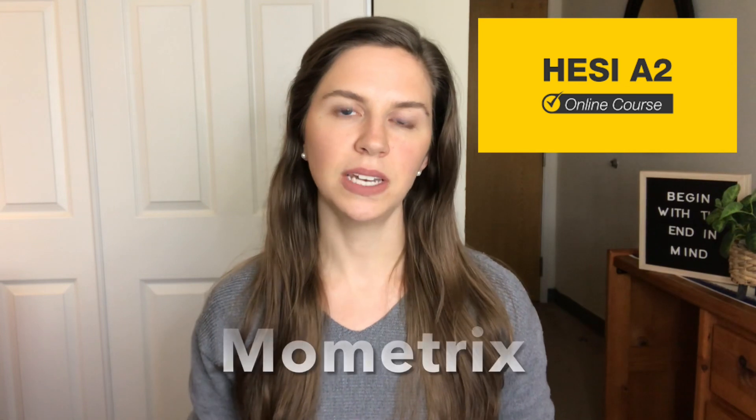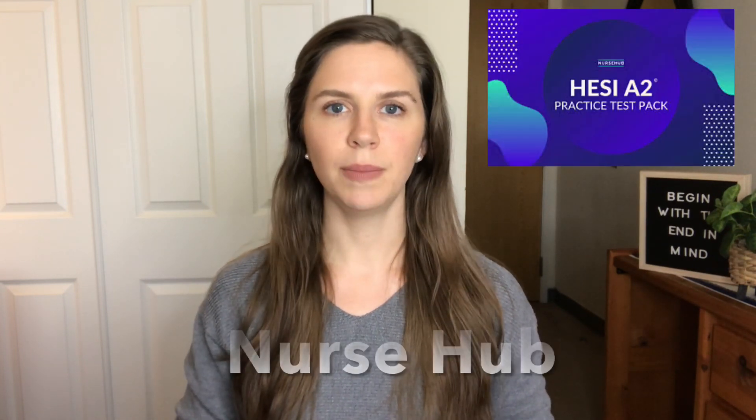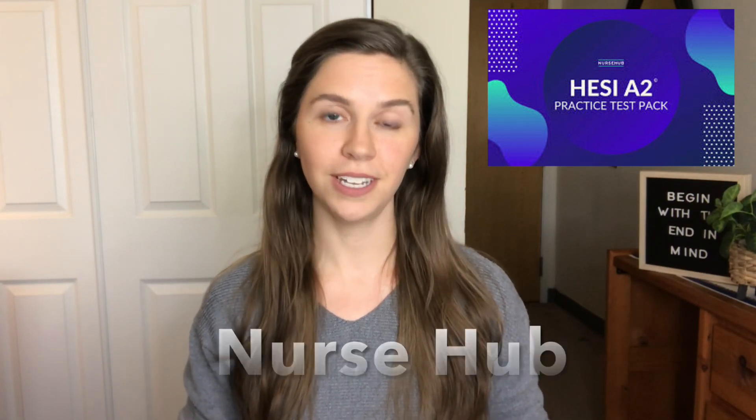Mometrix has an online course that is very, very helpful, as well as Nurse Hub has an online course that is also very good and very helpful. Both of those online courses can really help you, especially if you're in a time crunch, because they have lots of great video content to help you learn about the material. They have flashcards and tons of practice questions and practice tests.